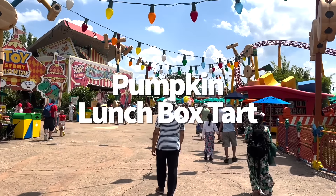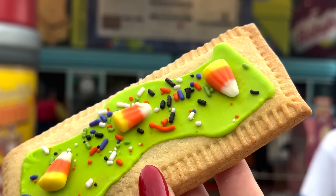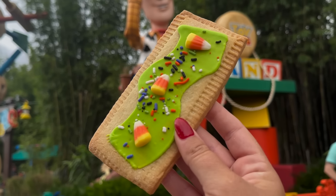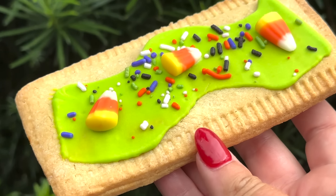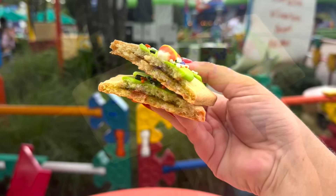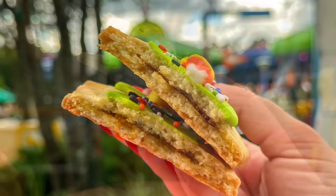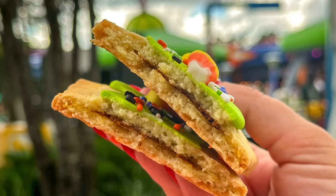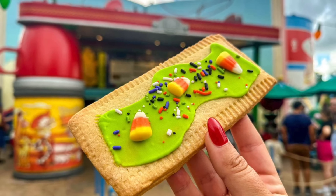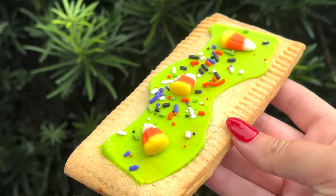Now available at Woody's Lunchbox in Toy Story Land at Hollywood Studios is the Pumpkin Lunchbox Tart. This looks very similar to other Halloween lunchbox tarts from the past — it's a pumpkin pie-filled pastry tart with marshmallow fondant, candy corn, and Halloween sprinkles on top for $4.79. The pumpkin flavor reminded us of canned pumpkin with a little sweetness from the fondant. It was surprisingly soft and the sugary flavors work nicely with the pumpkin and pastry. It's one of the better lunchbox tarts from this location, though if you think the tarts never have enough filling, that will be the case here too.